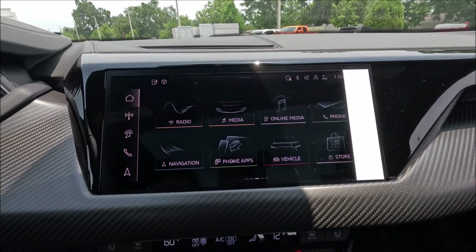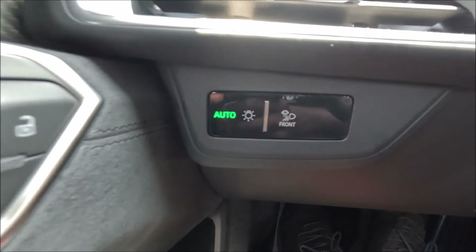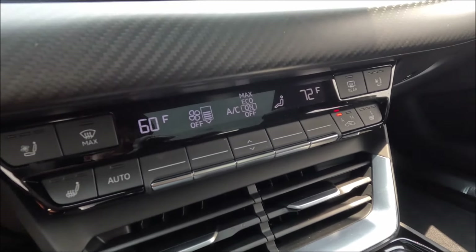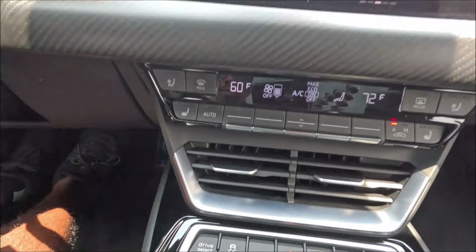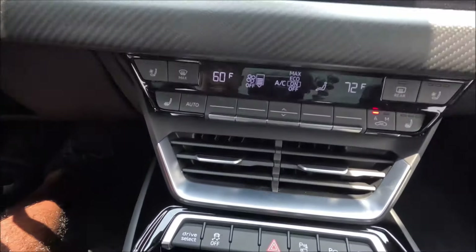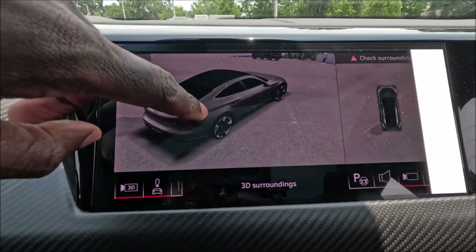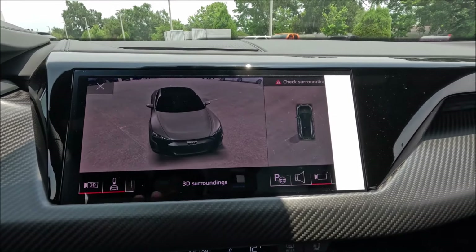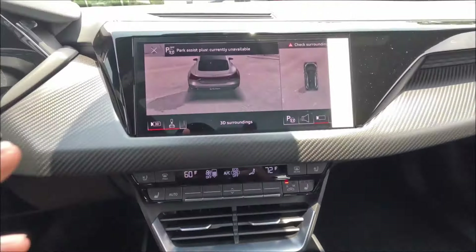Right here in the center console you'll see your drive select, which gives you drive modes: efficiency, comfort, and dynamic — dynamic being the most aggressive. Then you have your traction-off button, hazard button, and parking with a rear-view camera. You can do 3D view as well — I love doing this; every time I feel like a kid playing a video game. I love spinning around in real time to see where I'm at — one of the coolest tech features. You also have park assist, and you can turn off the screen using that button.